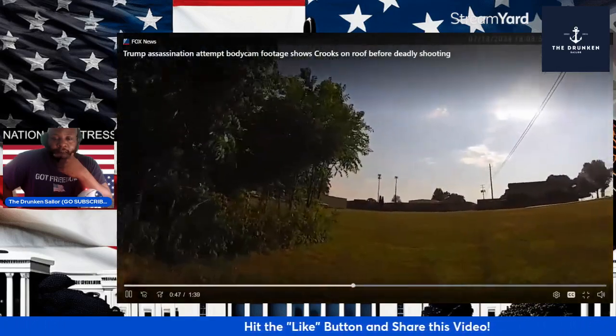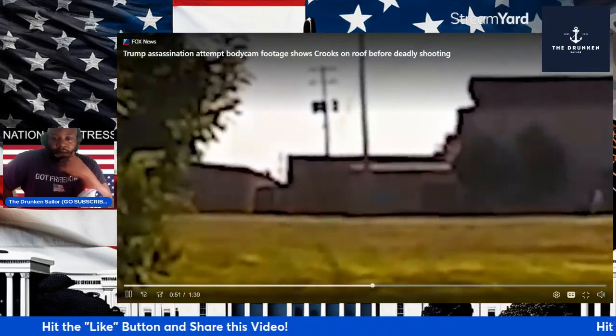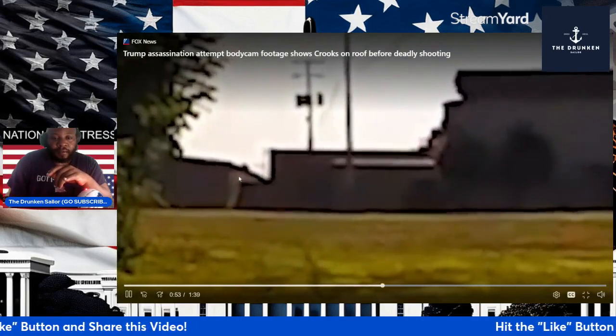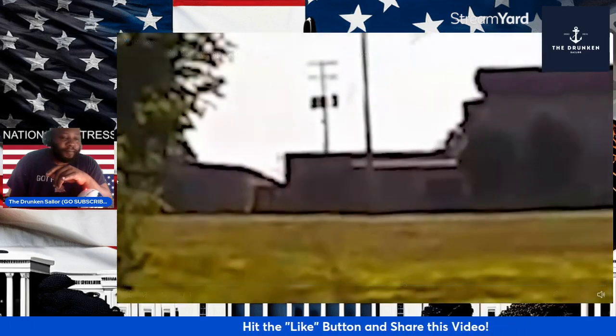It's a body cam — this is a cop. Oh yeah, you see it. Yep, you see the little figure right here. You see it? My mouse is pointing at it. Yep, you do see somebody on the roof.